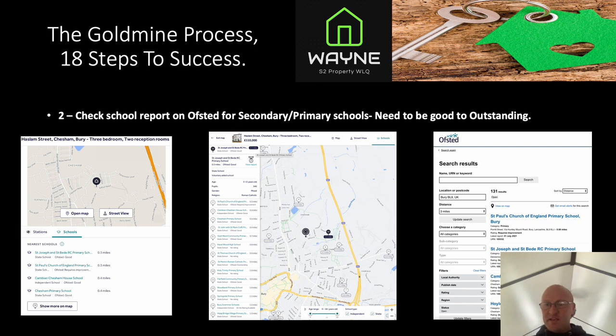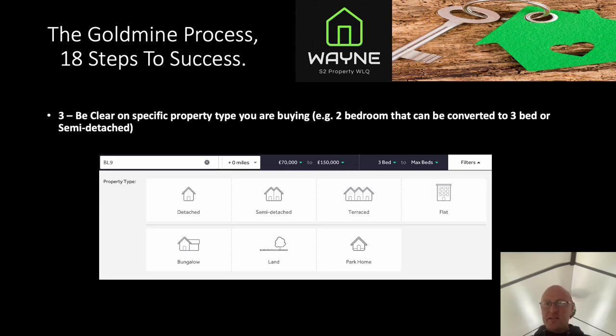Step three: get clear on the specific property type you are buying. For example, two beds that can be converted into a three-bed, or a three-bed semi-detached. If you're looking for three to four bedrooms, get really clear on the type of property you want to compare apples to apples. On Rightmove you can filter to three to four bedroom properties in your search area between £70,000 and £150,000.